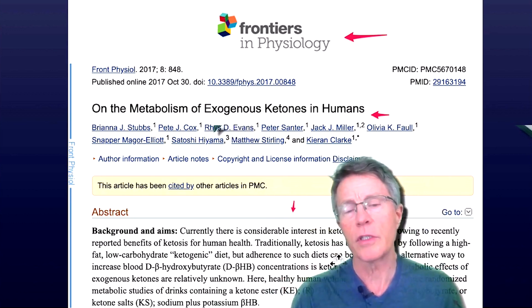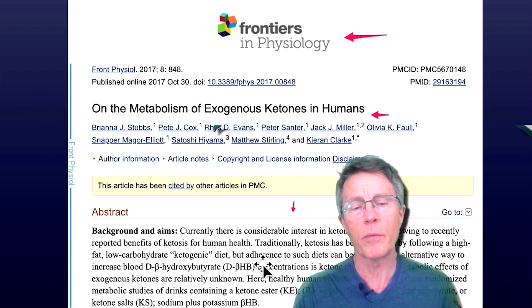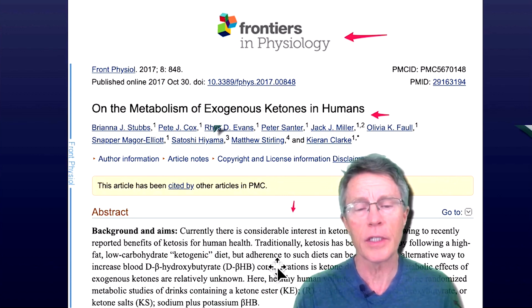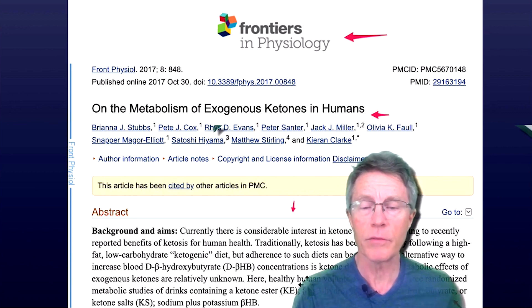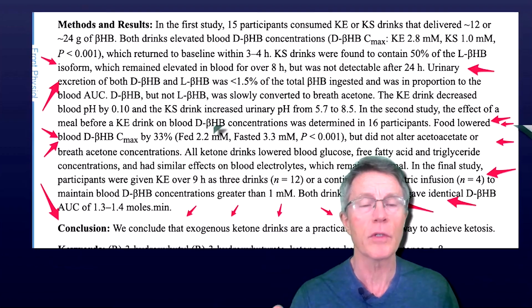There's a lot of interest in human ketone metabolism recently due to recently reported benefits. Ketosis has traditionally been achieved by the ketogenic diet or low-carb diet, but adherence is difficult. An alternative would be to give exogenous ketone drinks, which is what we're talking about here.